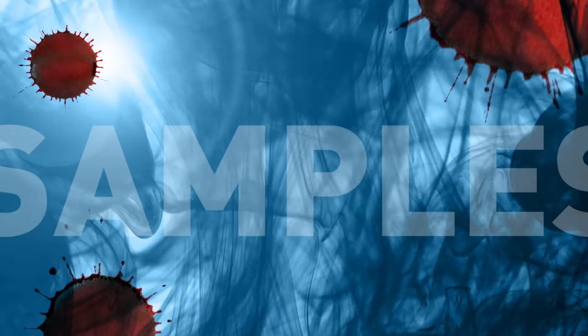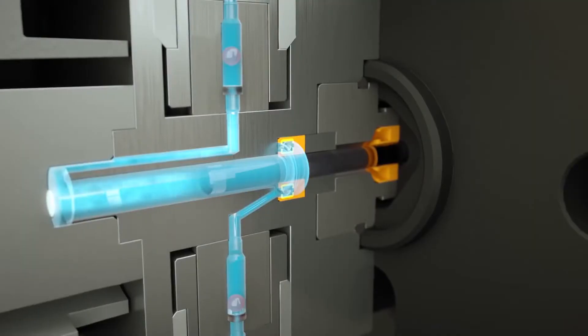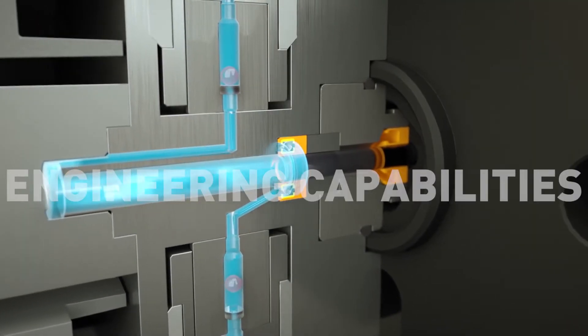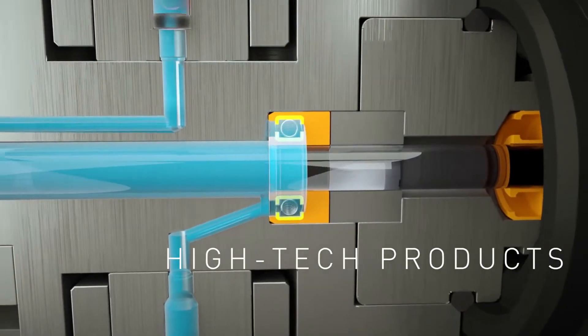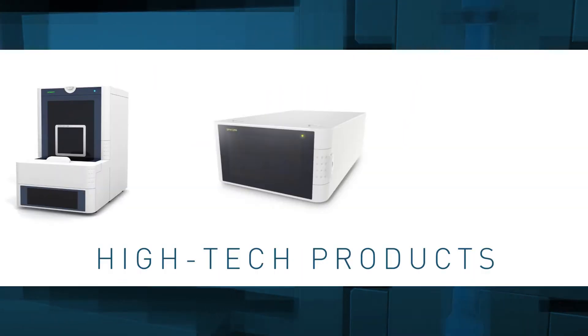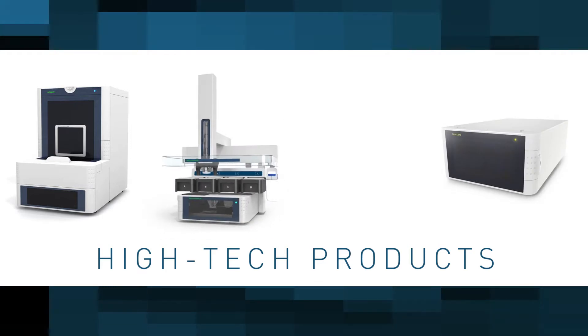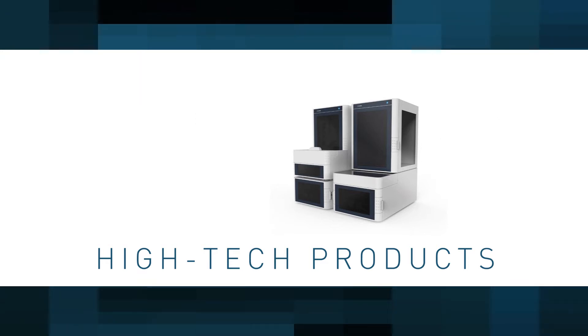Our area of expertise is liquid handling and sample preparation in analytical systems. Based on our own engineering capabilities we translate that into concrete real high-tech products such as auto-samplers, pumps, dried matrix spot automation platforms, sample preparation systems, or other automated liquid handling modules.